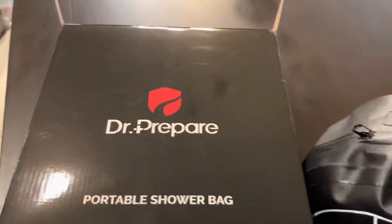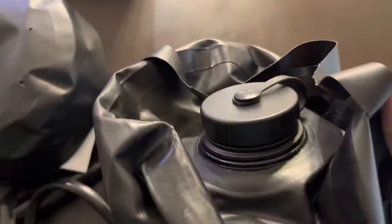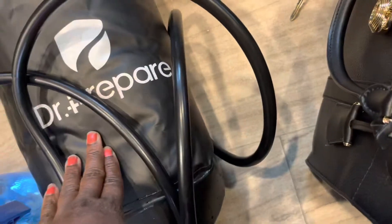This is the box that came in. This is the pump shower — the Dr. Prepper shower in a bag.